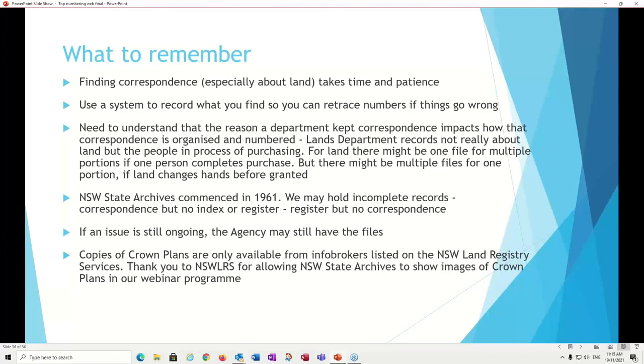I'd also like to thank my colleagues who contributed their ideas and suggestions to this program — particularly Bonnie, who came up with the title, and Rhett and Jeanette for all their help in clarifying what top numbering is. Please remember: do not be afraid. We are here in the reading room to help you and guide you through this process.